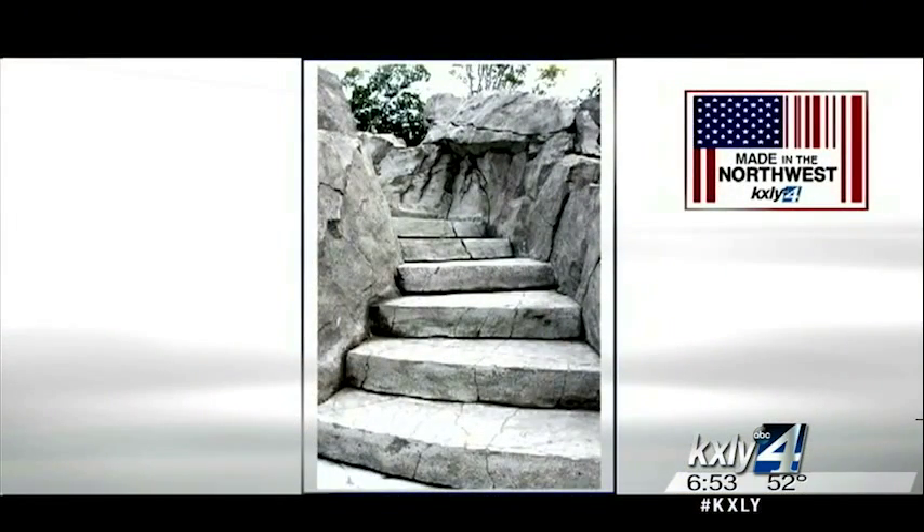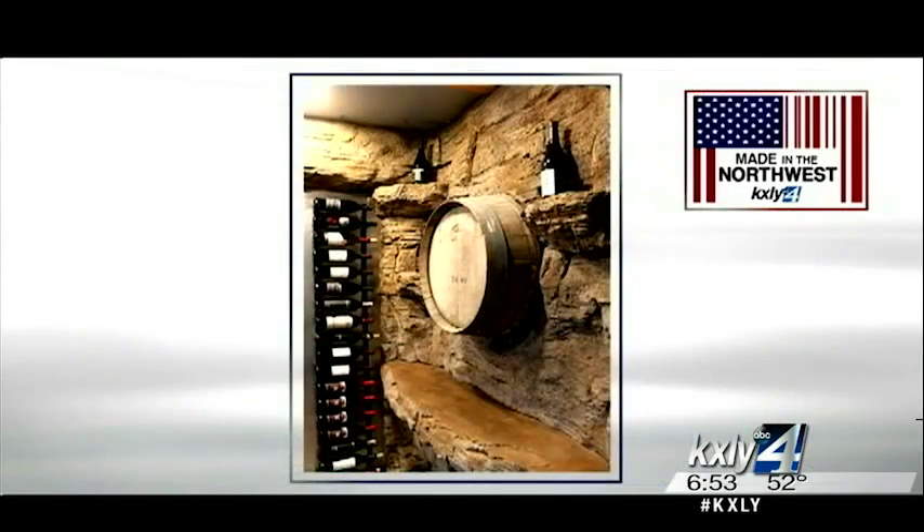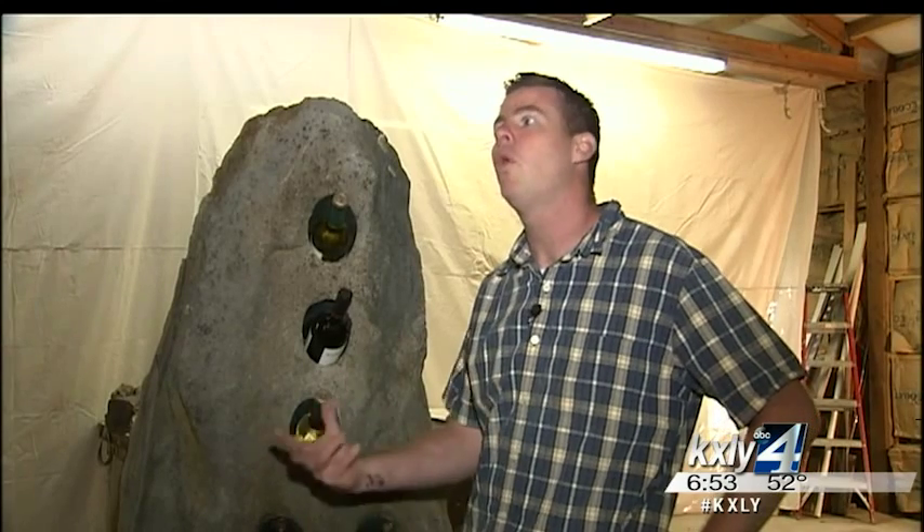Most of Rock Sculptor's clients say the look is so real they can hardly believe it's concrete. They touch and feel it, and they just can't believe it. It's very gratifying at the end of the day to see a client blown away at what can be done with concrete.